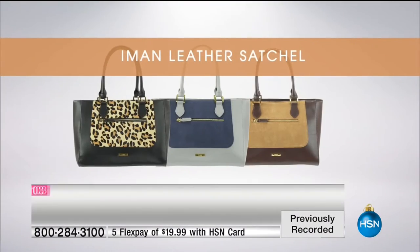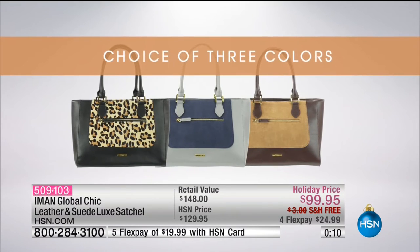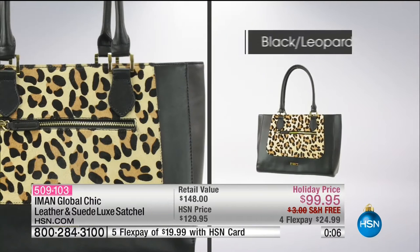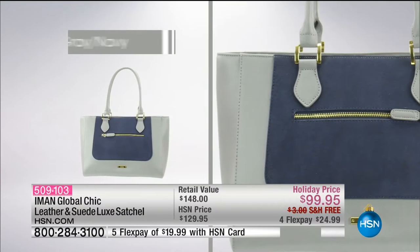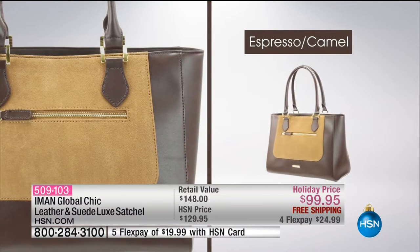Only here at HSN are you able to find this incredible collection of not only her luxury handbags, but all of her fashions just for us here at HSN. A couple more seconds remain on this. It's under $25 for you to go ahead and get it home. Shipping and handling is on us. A couple hundred remain in each and every color.